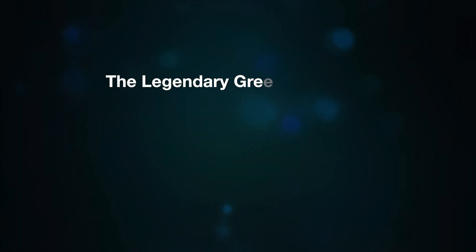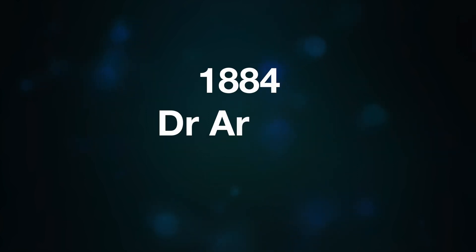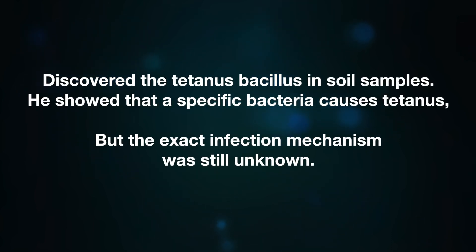In the 5th century BC, Hippocrates, the legendary Greek physician, was the first to describe tetanus symptoms. However, the cause of the disease remained a mystery. In 1884, Arthur, a German physician, discovered tetanus in soil samples. He showed that specific bacteria cause tetanus, but the exact infection mechanism was still unknown.